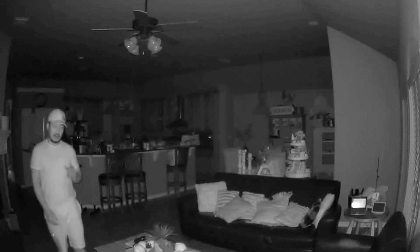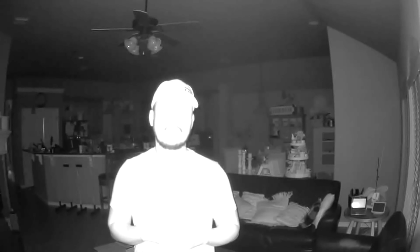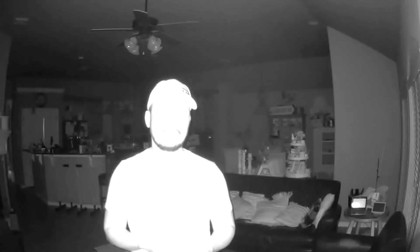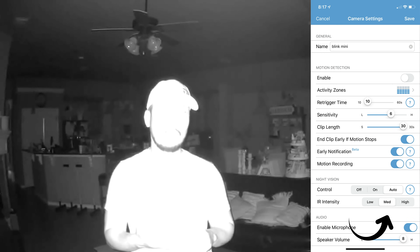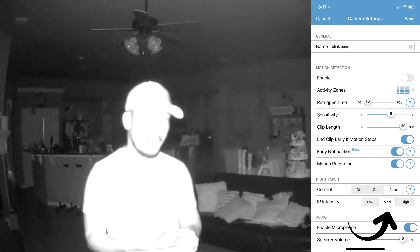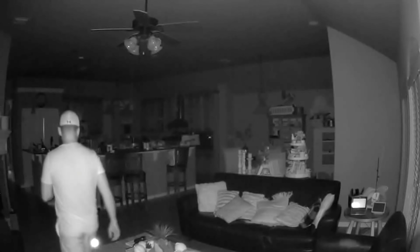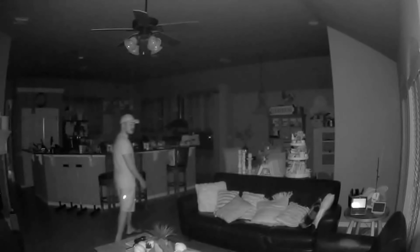This is the video quality of the Blink Mini indoor camera at night with the infrared LEDs on, set to medium intensity. As you can see, the face is still washed out because the Blink Mini sensor doesn't really compensate. You have to choose between three settings — low, medium, and high infrared intensity — and this is what the medium setting looks like up close and about 20 feet away.